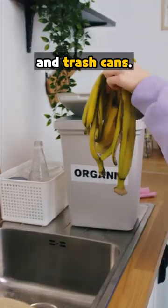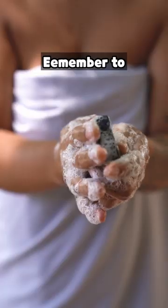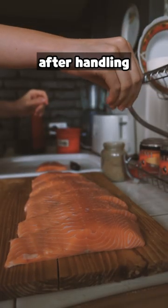Next up are cutting boards and trash cans. Surprised? Stay vigilant while cooking. Remember to wash your hands or use hand sanitizer, especially after handling raw ingredients.